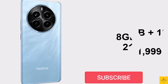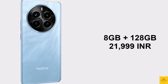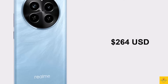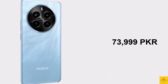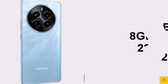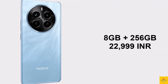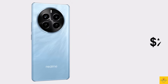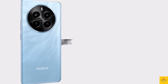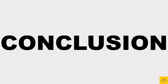The Realme P1 Pro is priced for the 8GB plus 128GB storage variant at ₹21,999 Indian rupees and around $200, and 76,999 Pakistani rupees. The 8GB plus 256GB storage variant is priced at ₹22,999 Indian rupees, around $276 US dollars, and 76,999 Pakistani rupees.